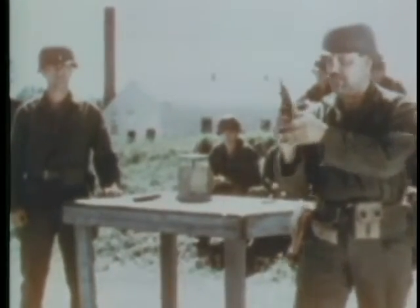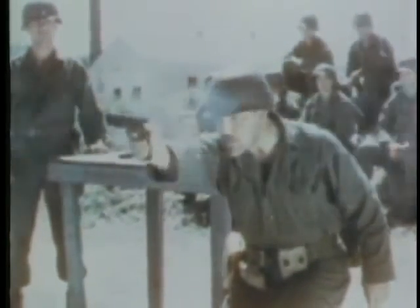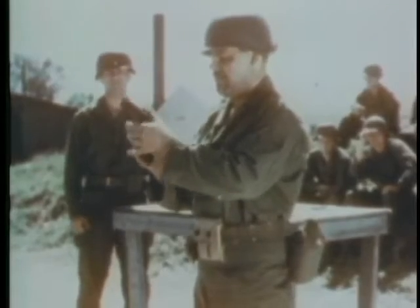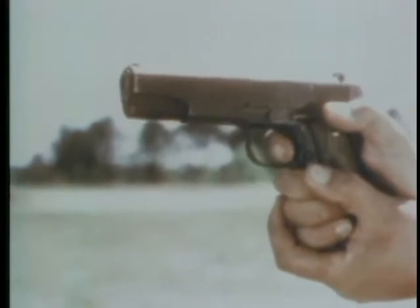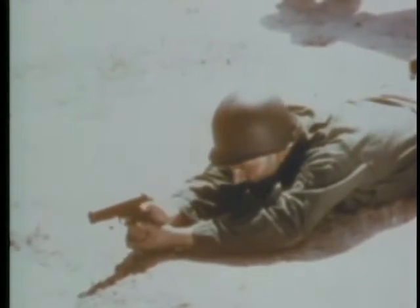After one becomes proficient, the weapon can be accurately fired in combat positions, such as the crump position, kneeling position, or prone position.